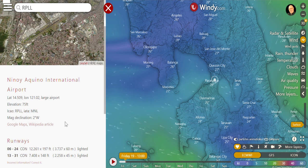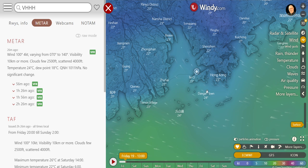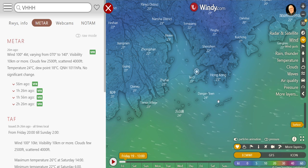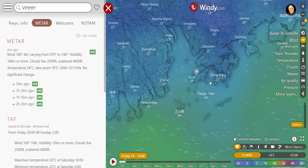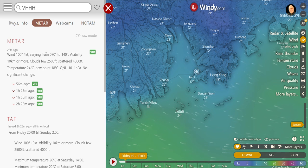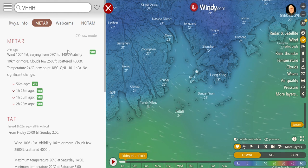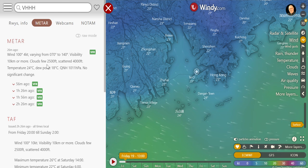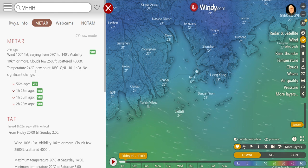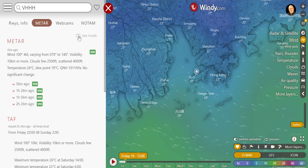Now, here's VHHH — there's the airport right here. Wind is blowing fairly steady coming off the sea. It says the wind is 100 degrees at 4 knots, varying between 70 and 140. Which means we could get gusts, or crosswinds — we could have anything. Visibility is 10 kilometres or more, and clouds again at 2,500 feet. Temperature 24 degrees. QNH 1011. Not bad. And VFR. Look at that airport — that is huge, really a big airport. Certainly a lot different from the old Kai Tak.